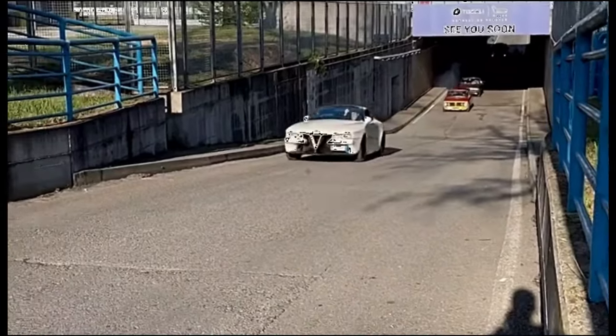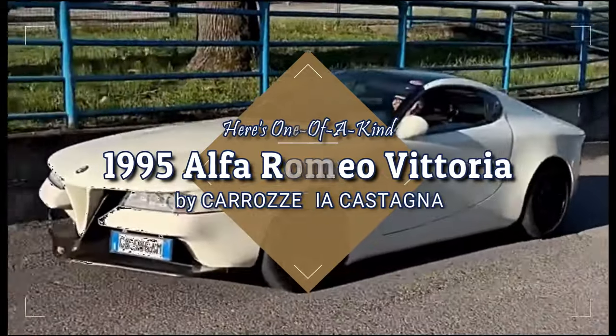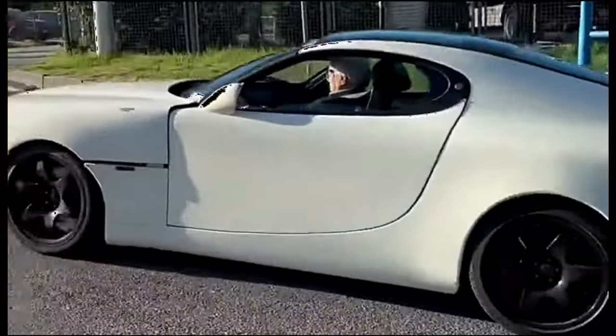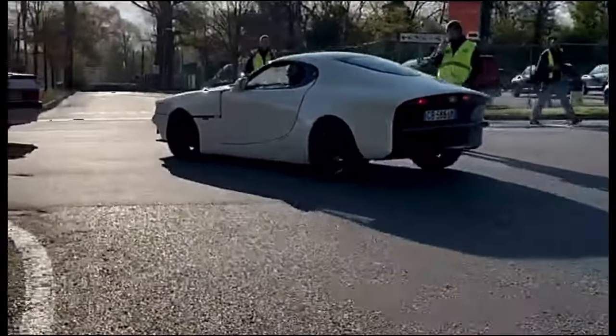Did you know that the unconventional and unique Alfa Romeo Vittoria, a one-off concept car, traces its roots back to the Alfa Romeo 75 Milano? Crafted by Carrozeria Castagna, this extraordinary vehicle began its journey in 1987.